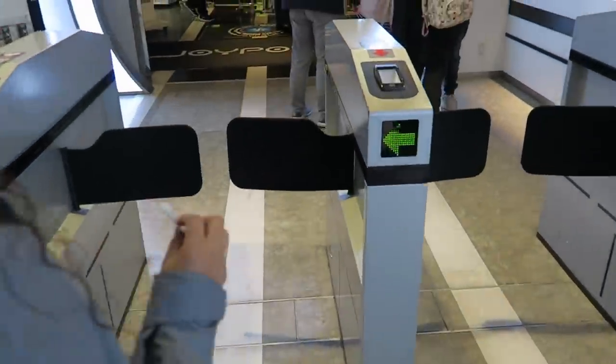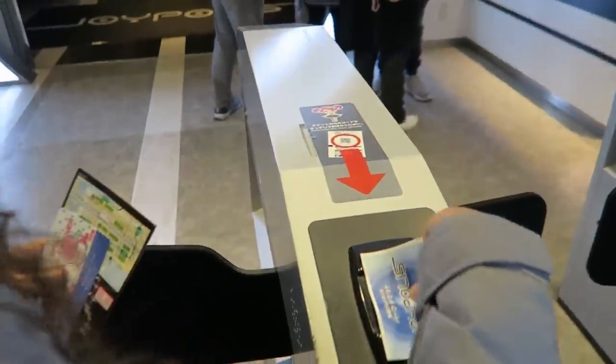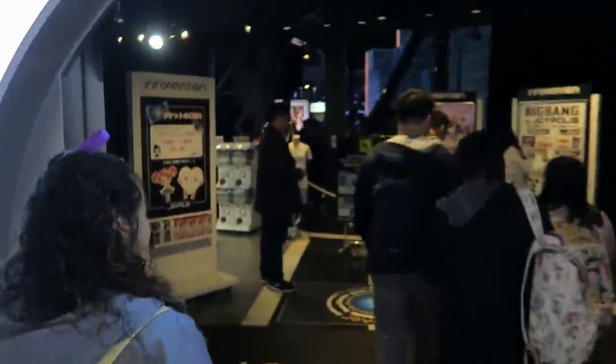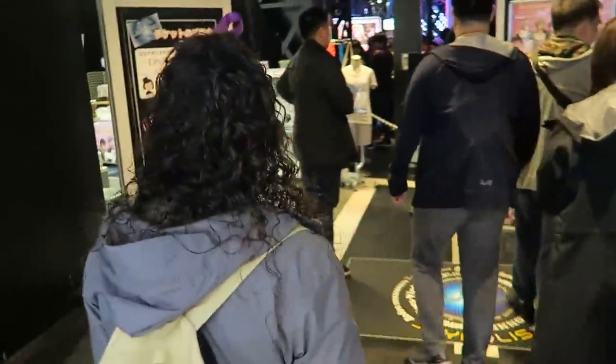Got our admission tickets. I think you've got to stick it in there or scan it. And then I scan mine. Yay, we're in! Welcome to Joypolis — also Joyopolis.